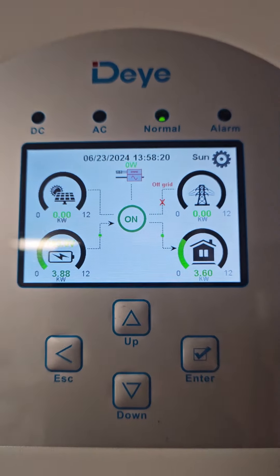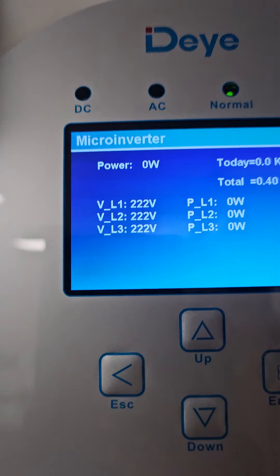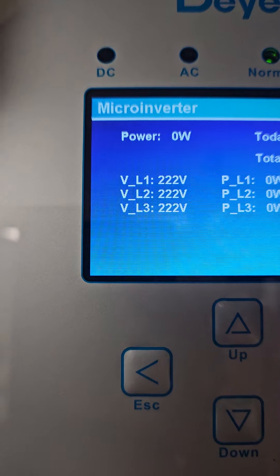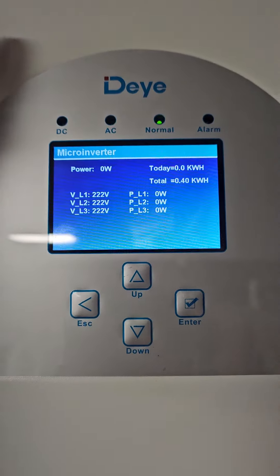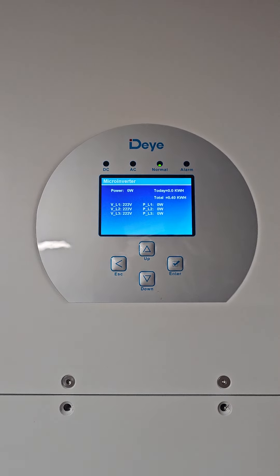At the moment I do not have a grid connection, and when I press here, I can see the stable DAIA microgrid for my solar grid-tied inverter, which has PV arrays.